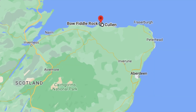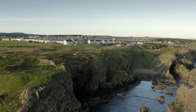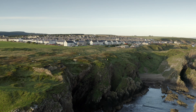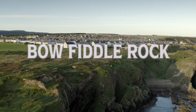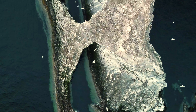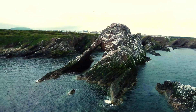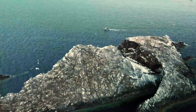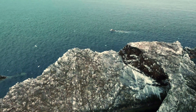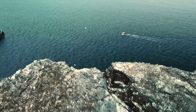Number three: Bow Fiddle Rock. Located just off the coast at Portknockie, Bow Fiddle Rock is an incredible natural formation, formed by the sheer force of waves alone. Over time, the pressure of the waves in the North Sea have sculpted this popular landmark into its unique bow-shaped formation, which makes for a great photo opportunity.